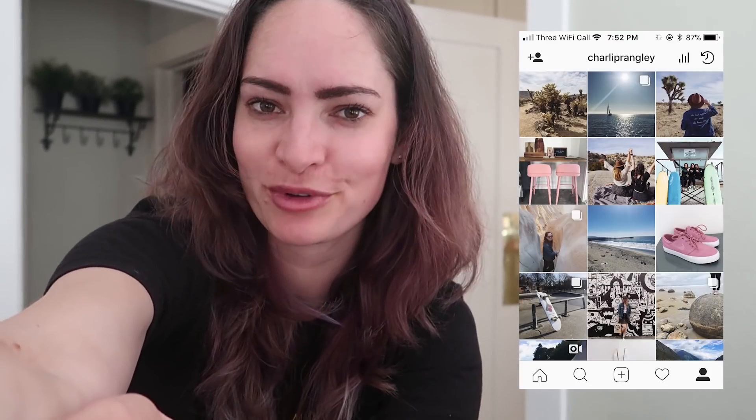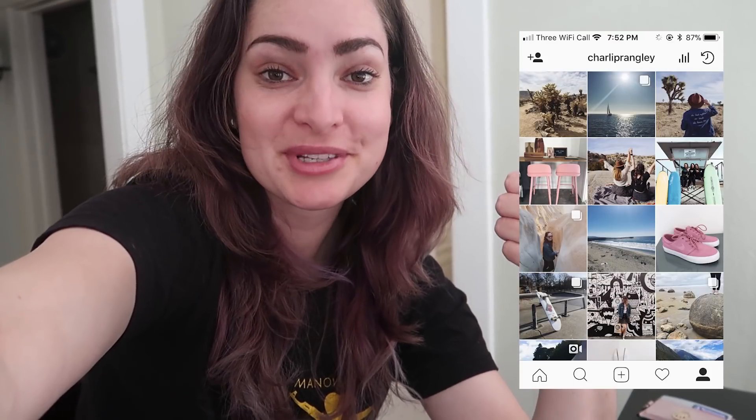Thank you for watching. I hope you enjoyed seeing our little trip to Joshua Tree — it was so much fun. I don't know if it was really captured on camera, but we had a lot of wonderful conversations this weekend with Alexis and Nicole. It was a really good trip and just what I needed. Lots of nice scenery, lots of amazing photos which you'll see on Instagram if you follow me over there. Give this vlog a thumbs up if you enjoyed it and I'll see you in the next one. Bye.